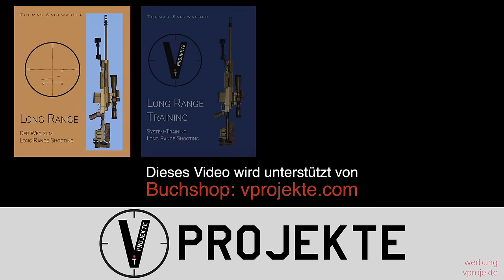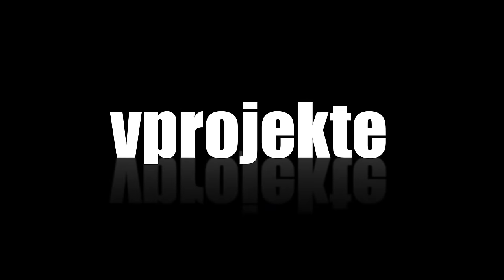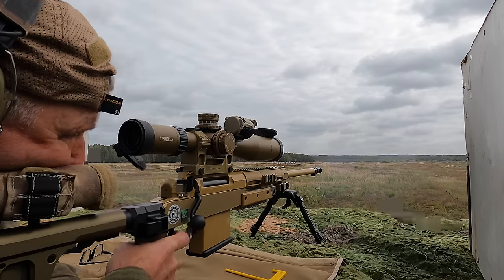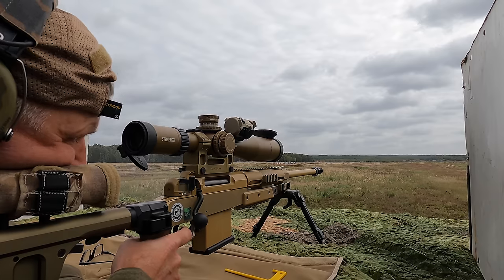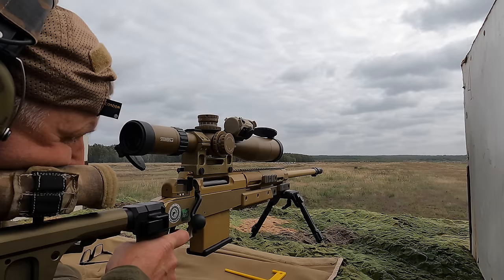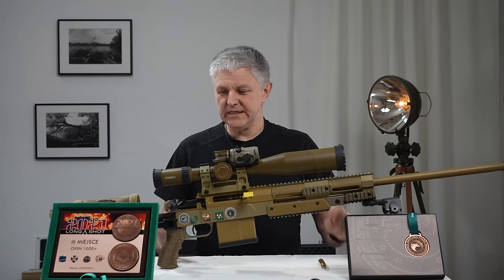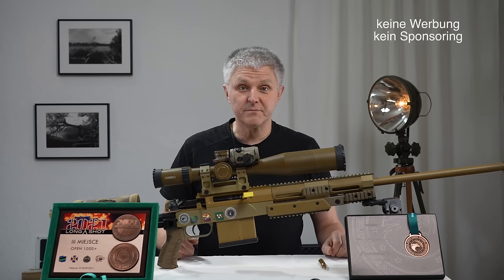This video is brought to you by R.I.L.A. Hello everyone, welcome to a new video. Today I will show you how to win the medals. At the last tournament in Poland at the LREC, I have three medals with me.